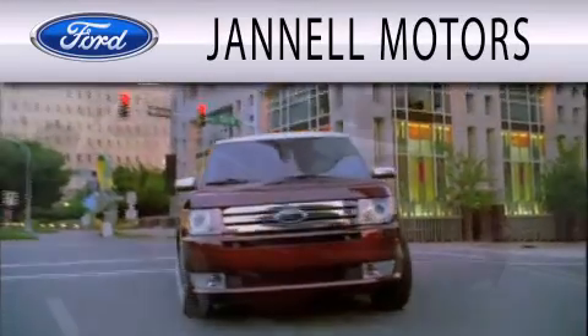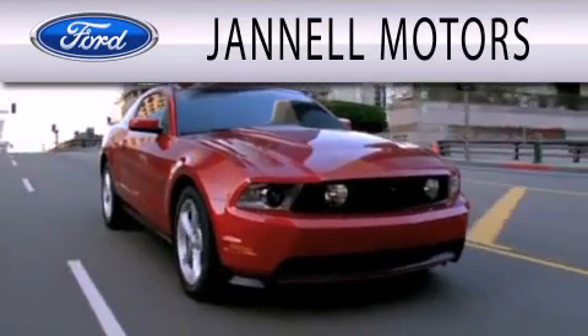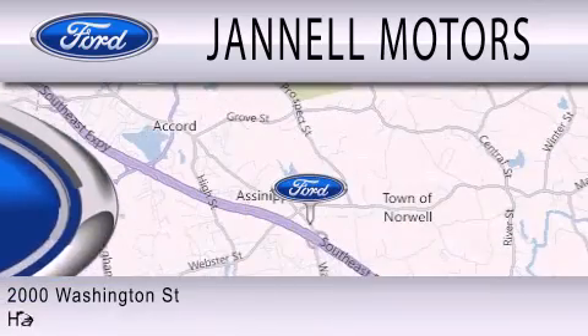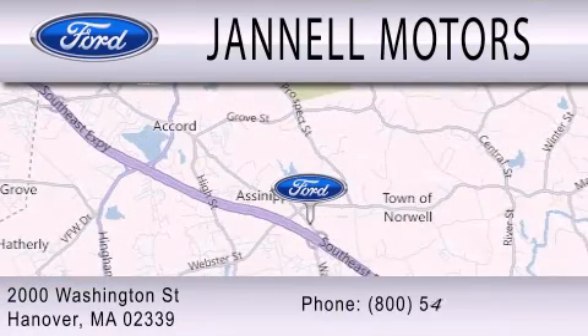Janel Motors is dedicated to doing everything possible to ensure that the experience you have selecting your next vehicle is as pleasant as possible. We're located at 2000 Washington Street in Hanover.